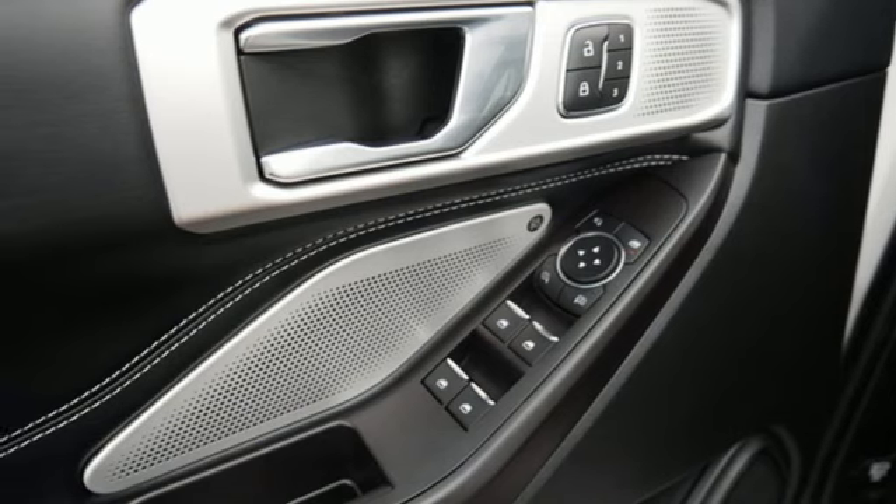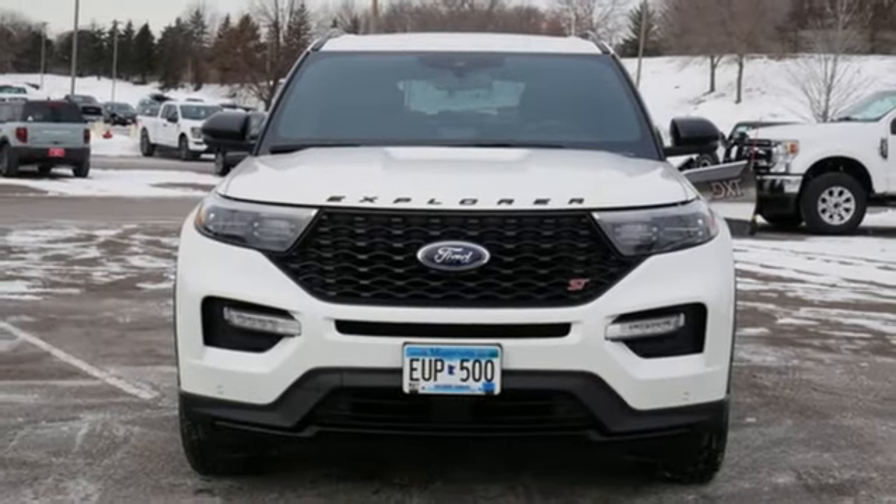Streaming audio. Hands-free liftgate. Four-wheel drive. And automatic transmission.